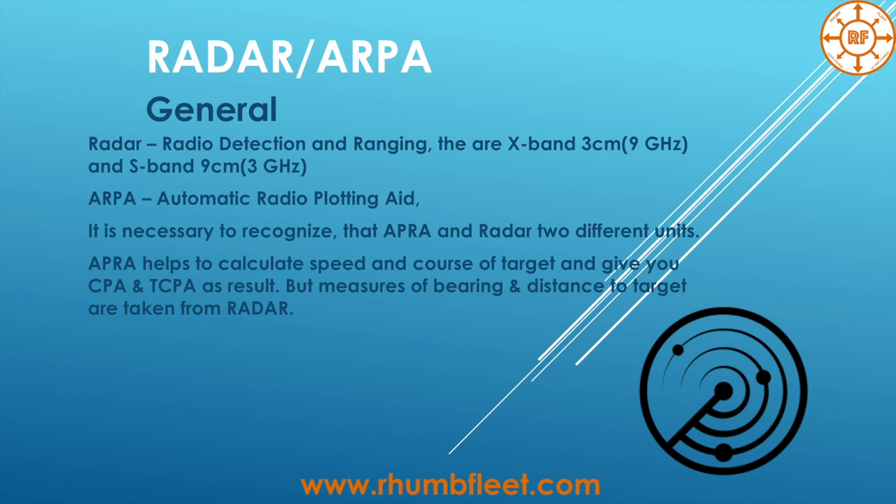Before ARPA was implemented on vessels, it was necessary to make calculations manually. But now we have ARPA, so it has really simplified the life of navigators at sea and made navigation much safer. With the help of ARPA, we calculate the speed and true course of the target, and as I said, it gives you CPA — closest point of approach — and TCPA — the time of closest point of approach.